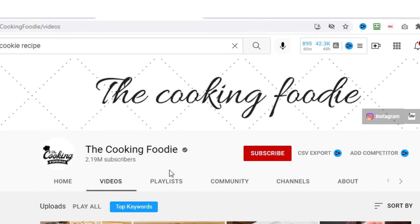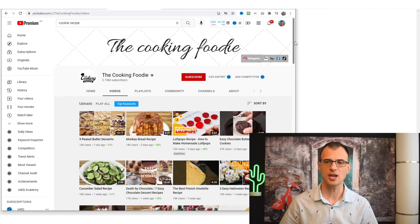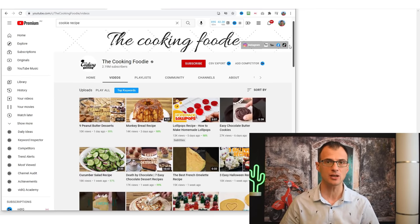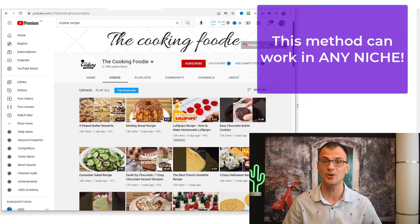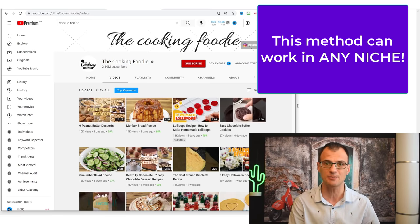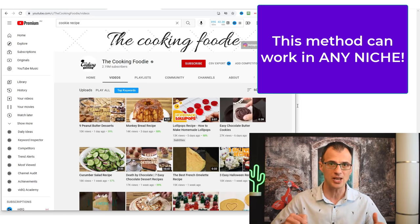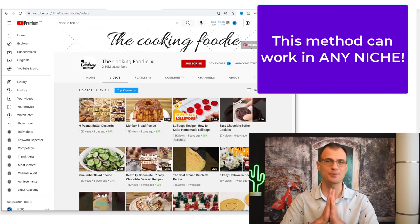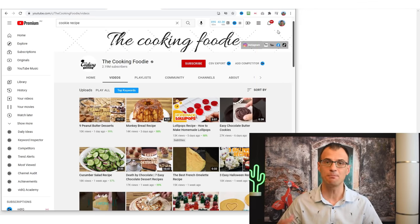The channel I want to analyze with you today is called The Cooking Foodie, and it's a channel in the cooking and recipe niche. It's a type of channel that anyone watching this video can start. You can also implement this method in pretty much any niche out there, but I like to work with an example, so I'm going to take you through how to do this in the cooking niche.